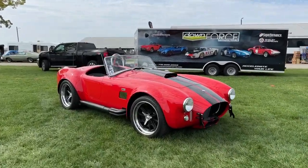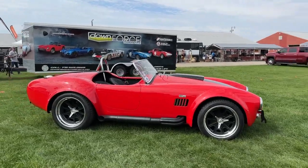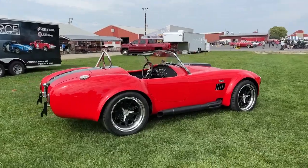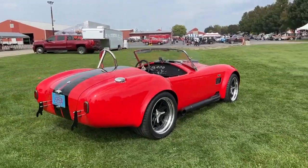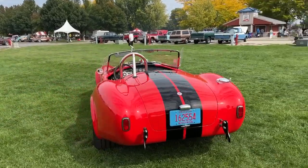The vehicle you are looking at is a 1965 Superformance Shelby Cobra. This vehicle is the only vehicle that Carroll Shelby personally identified as a vehicle that he gave a stamp of approval to, and it is currently licensed with Shelby American.